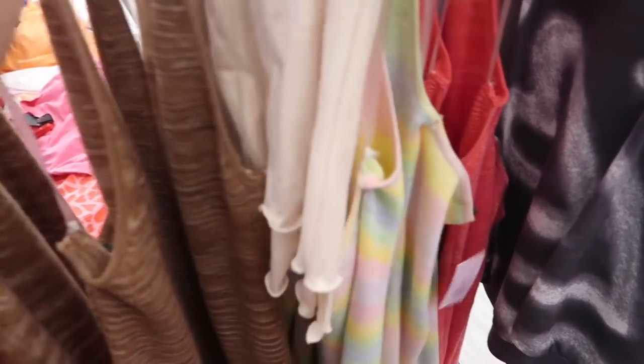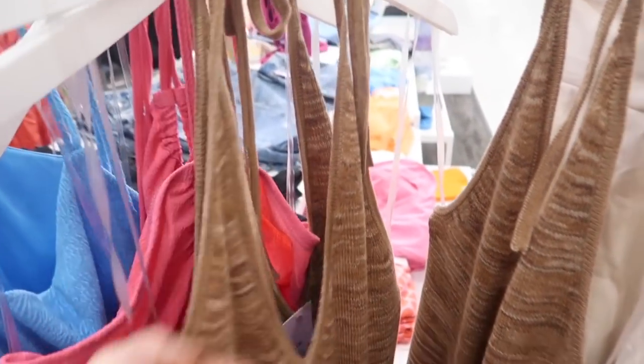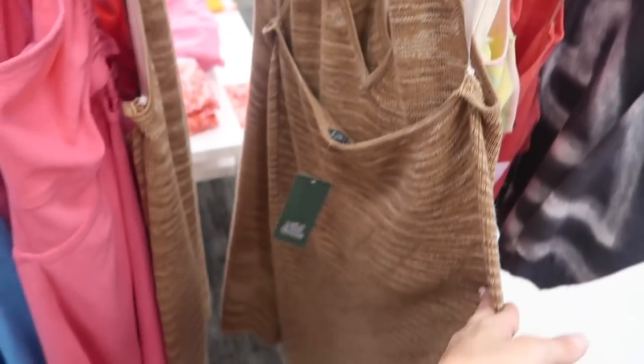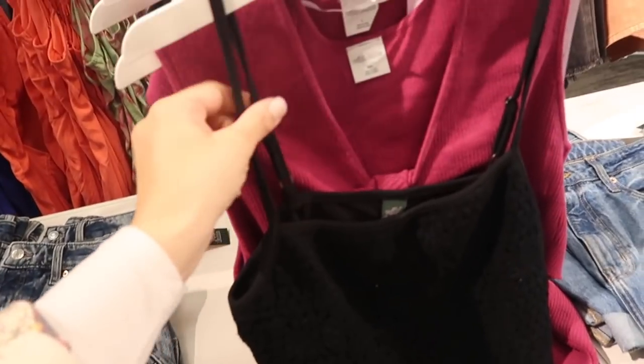We saw the pink and the rainbow last week, and these halter dresses — now I'm seeing them in the brown. These have a really deep low V, fitted through the body in that knit material, and they're $28.